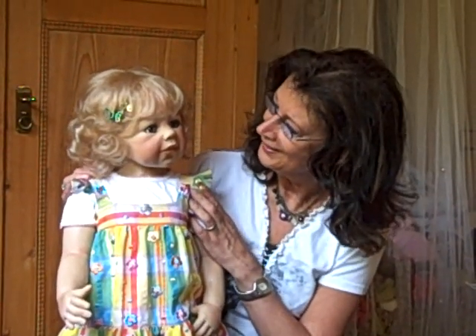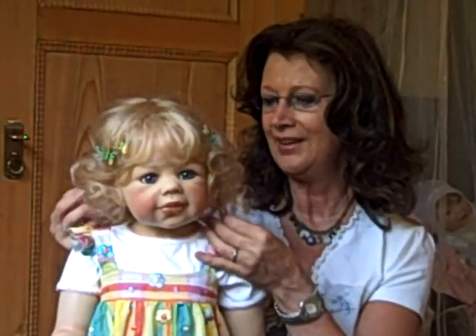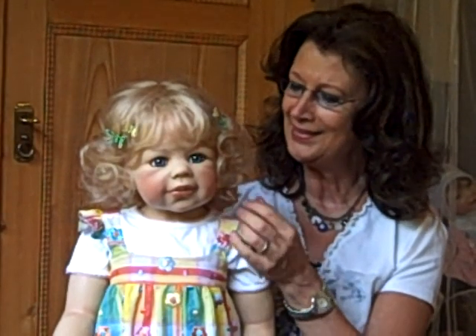And the best is her face — so cute, a little toddler face with wonderful blue eyes. And I love the wig. It's a little curl, so like a little child.